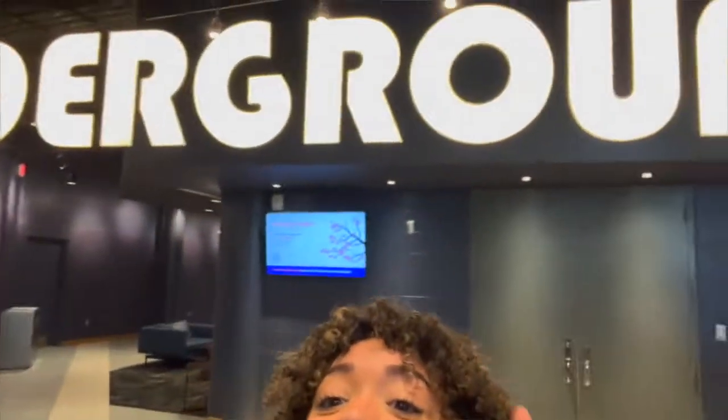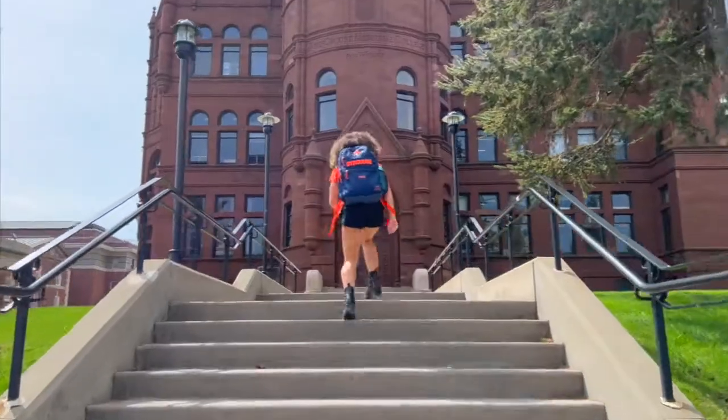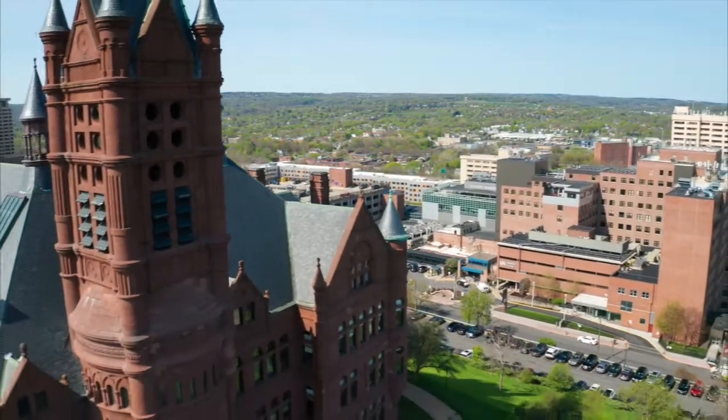Now we're going to go to my next favorite spot, Krause College! So we are at Krause College. My favorite part of the architecture is just so beautiful. I call it the castle.